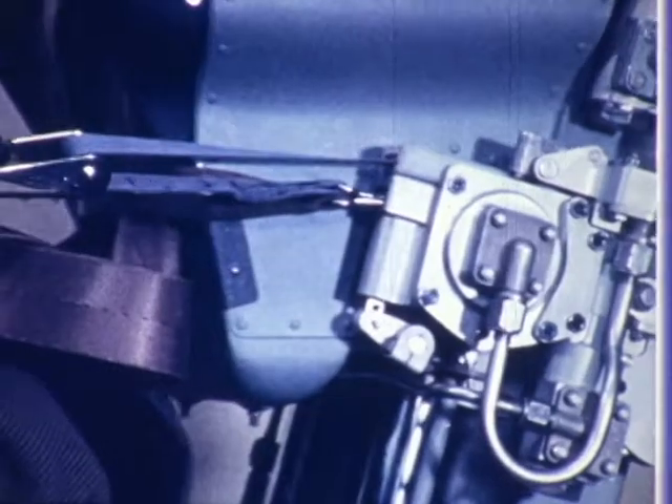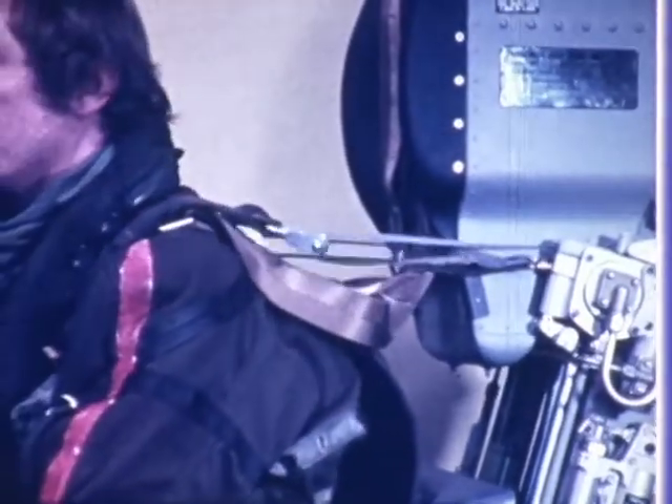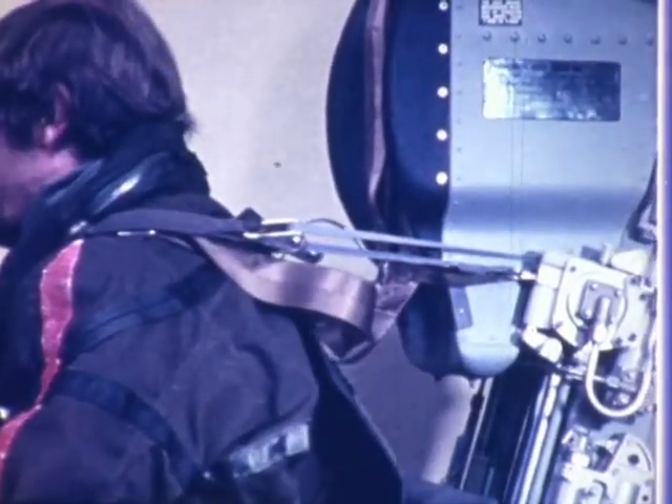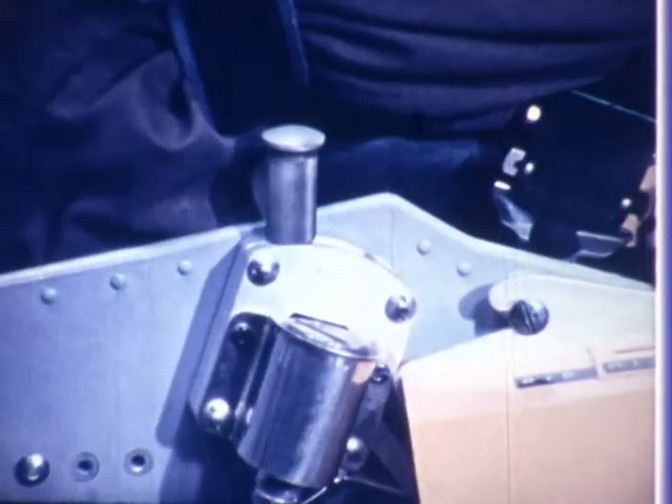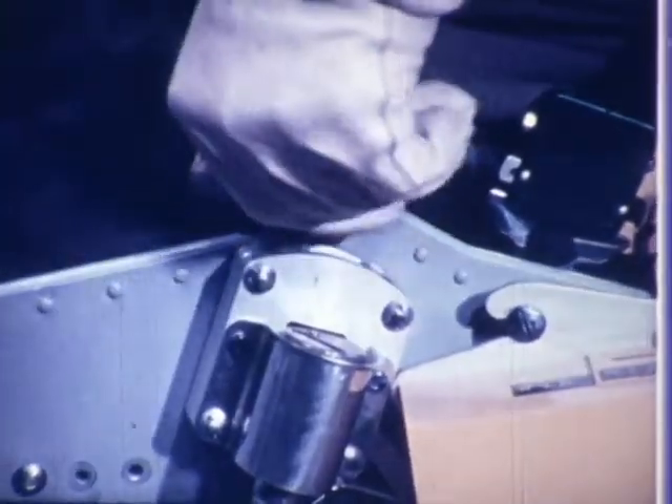A harness power retracting unit is fitted, which provides upper torso restraint. The mechanism allows the occupant to move freely and will lock automatically on rapid movement, but can also be locked by operation of a manual control.